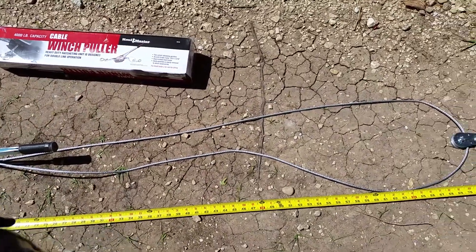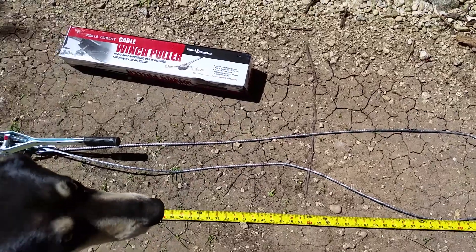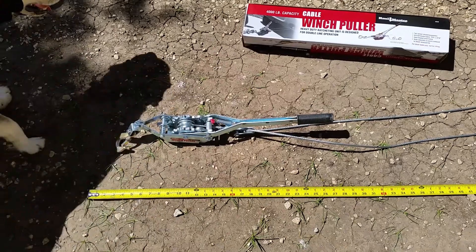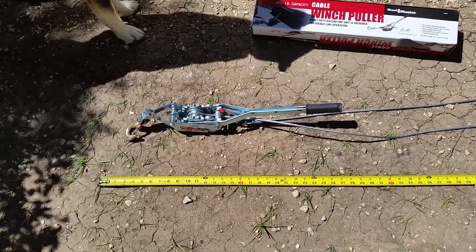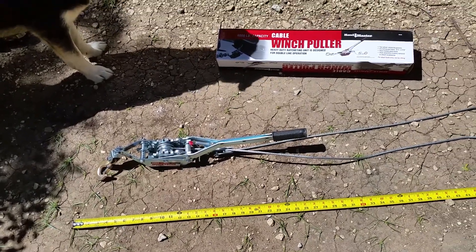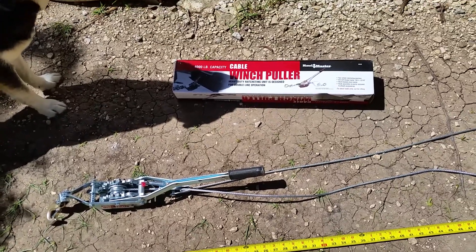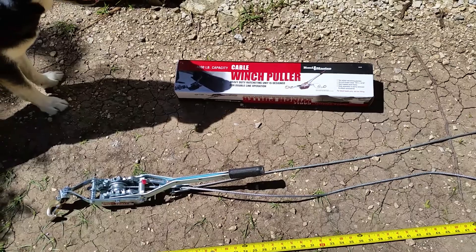This is a good piece of equipment to have in your truck in a pinch. If you're thinking about getting one of these winch pullers, just know that the cable is not 10 feet, but it works really well. With the coupon, I think I paid about 15 bucks — maybe a little less. Not a bad deal.